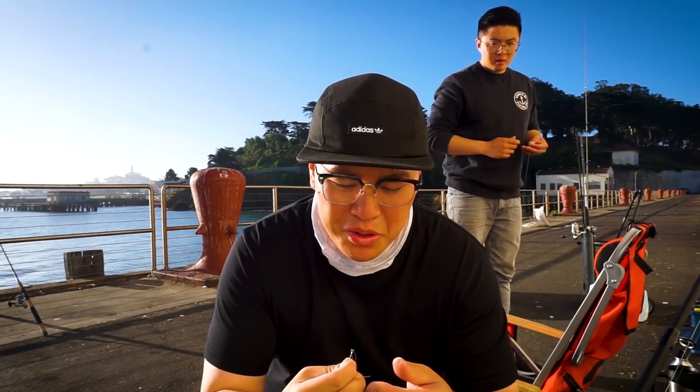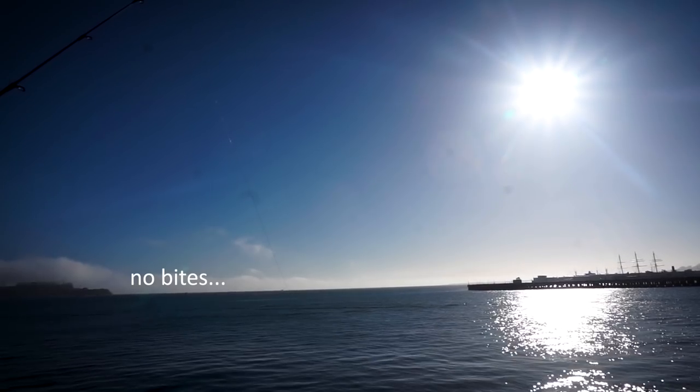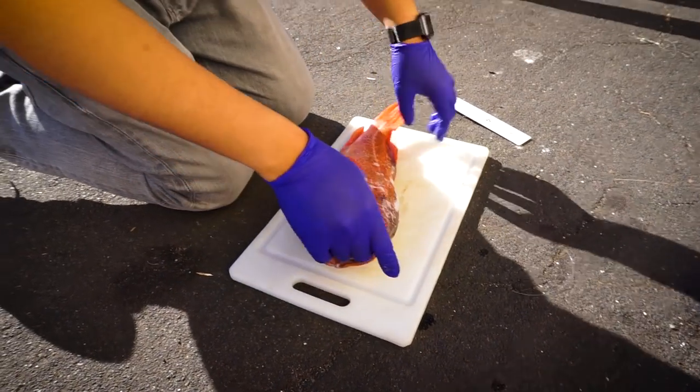Welcome back to Bay and Beyond Fishing. Today I'm here in Fort Mason again, we got Josh here in the back and a couple more buddies coming. A couple of them are going to be first-time fishermen, so we're going to try to get them on some fish. We got the live anchovies and just setting up now, we'll see what's up.